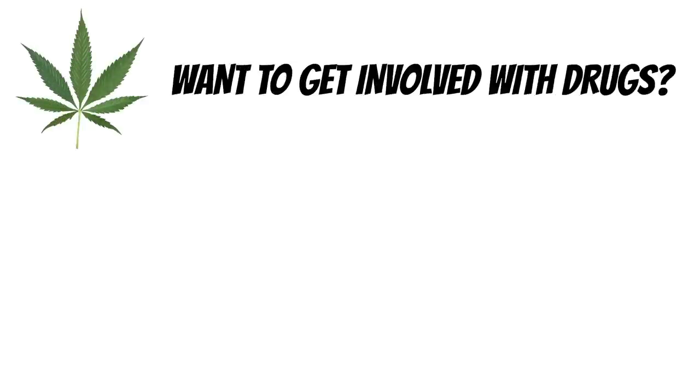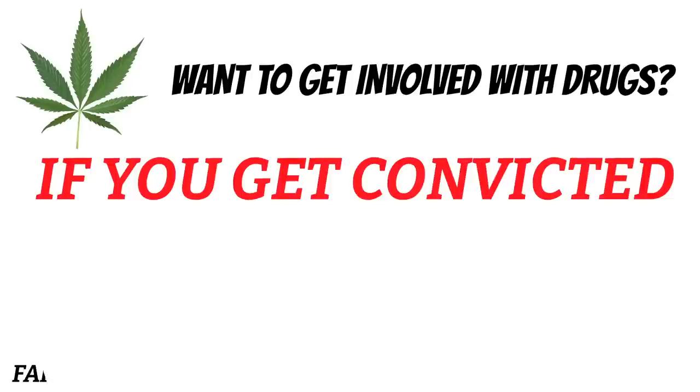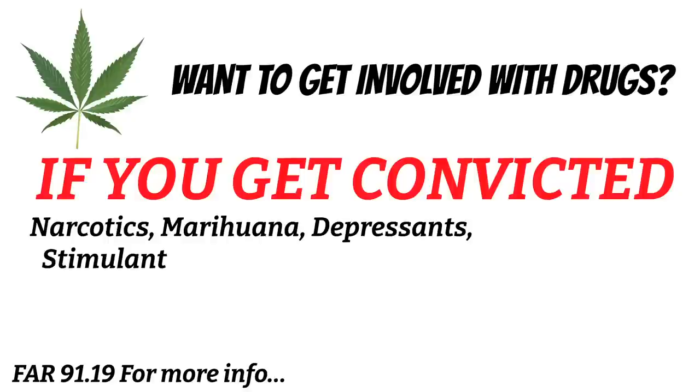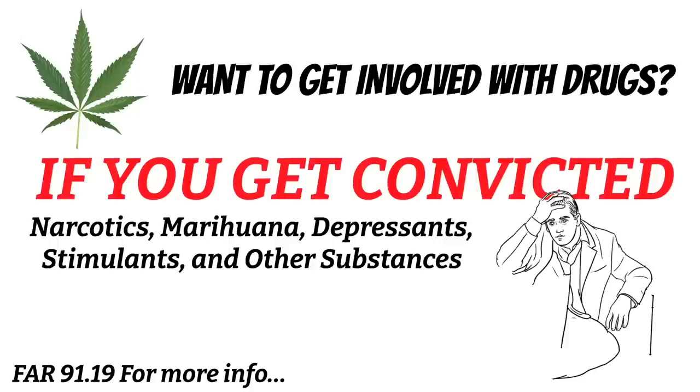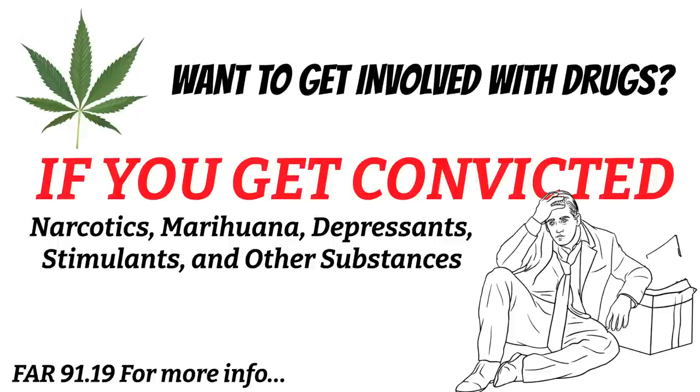If you decide to enter the drug industry and get convicted for possessing, making, transporting, distributing, or the sale of drugs — including narcotics, marijuana, depressants, stimulants, and other substances — you can basically kiss your flying privileges goodbye. If you get involved with these, or if you're convicted for operating an aircraft under the influence of drugs or alcohol, you will most likely have your certificate suspended or revoked. Don't throw away your pilot certificate by being stupid.